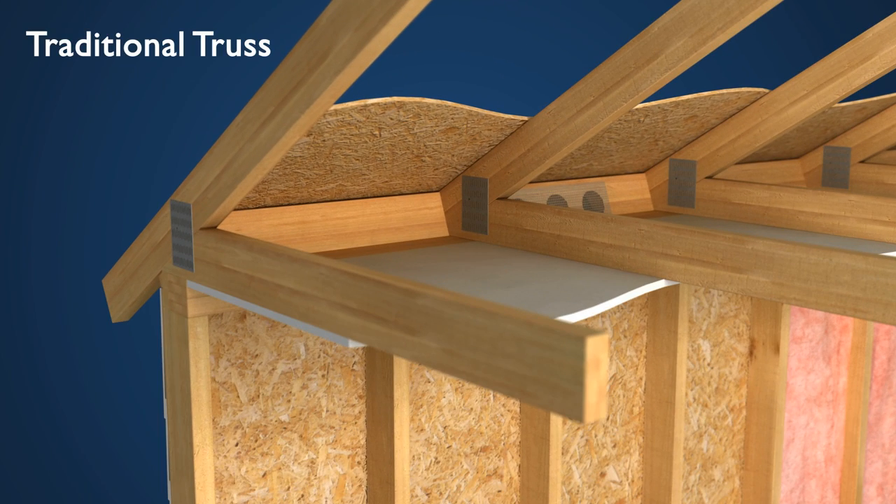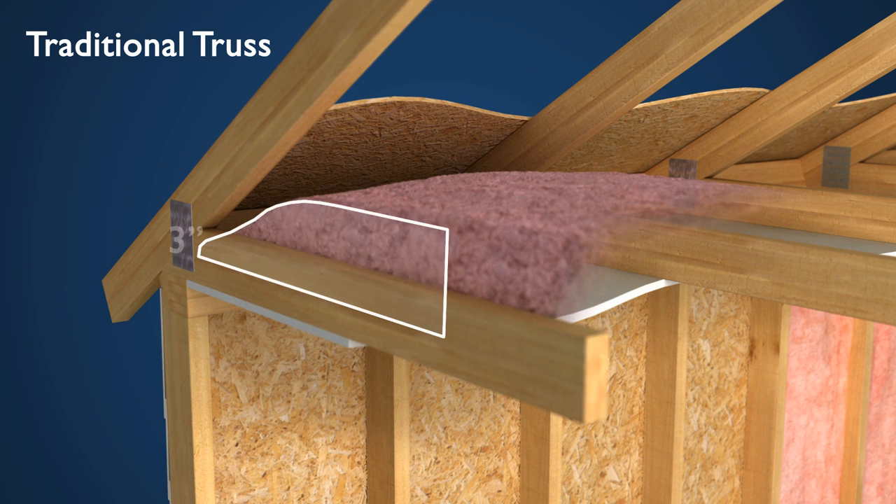A traditional roof truss only allows for about 3 inches of insulation at the top of a home's exterior walls. In addition, air can more easily infiltrate at the base of the truss.